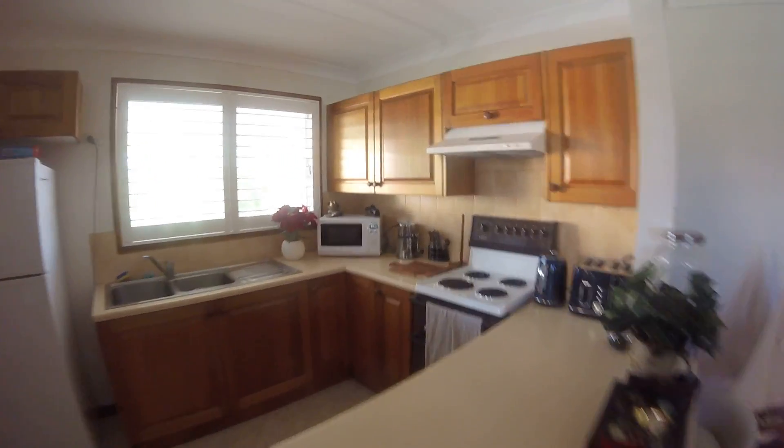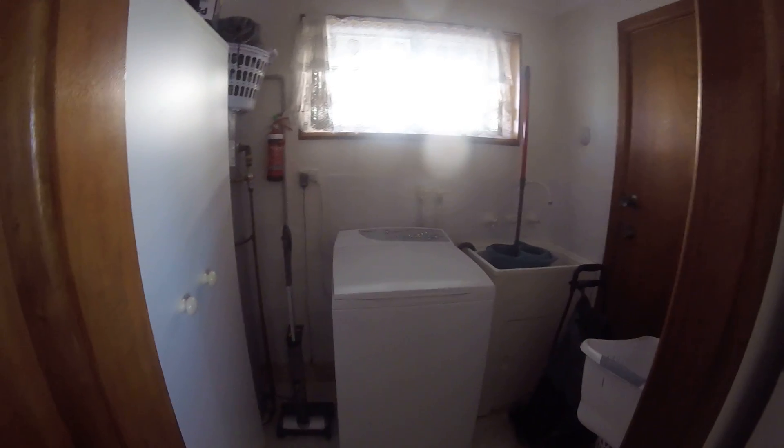My kitchen. Laundry — we've got washing going at the moment. We've got access out to that door there, out to the line.